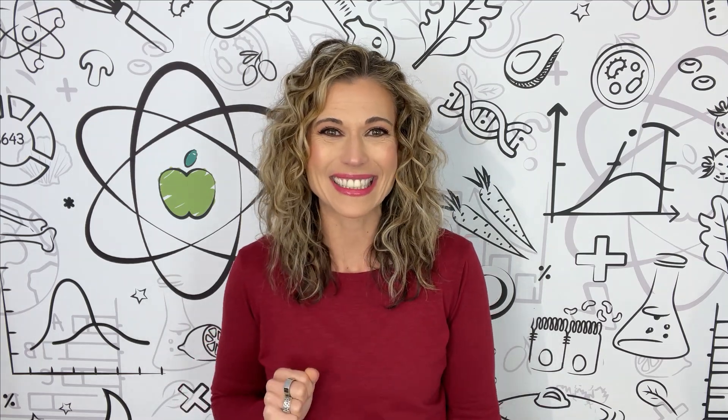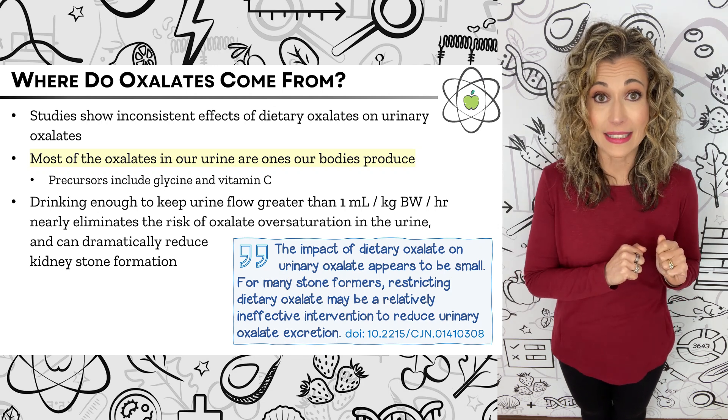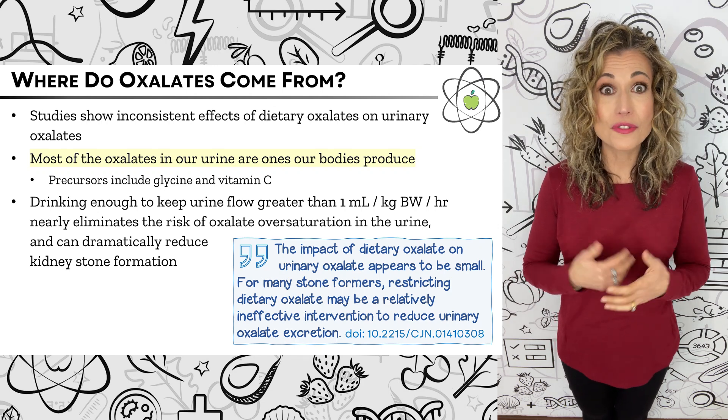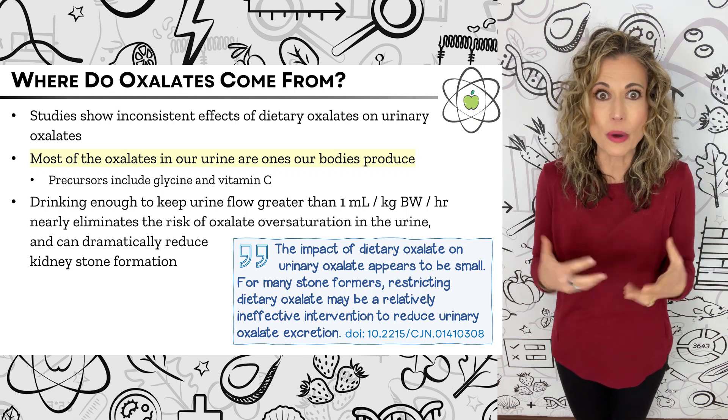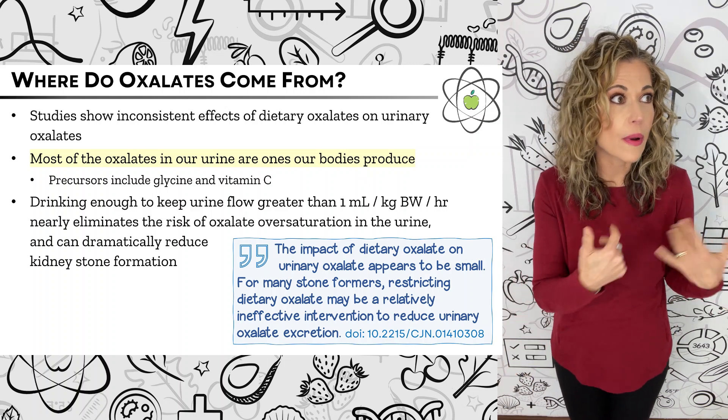Oxalates are also often blamed for kidney stones, but this is more nuanced. Studies show inconsistent effects of dietary oxalates on urinary oxalates. Most notably, high oxalate foods do not increase urinary oxalates in a dose-dependent manner — meaning it's not proportional. The amount of oxalates in a food doesn't always predict how much oxalate will be in our urine after eating it. For example, almonds and black beans are both high in oxalates, but clinical trials show we absorb more oxalates from almonds than from black beans. One study found that among high oxalate foods, only eight actually increased how much oxalate was excreted in our urine.